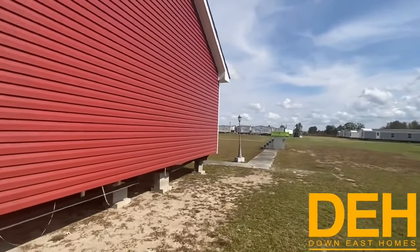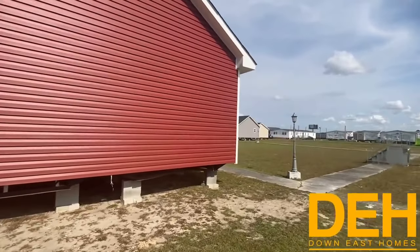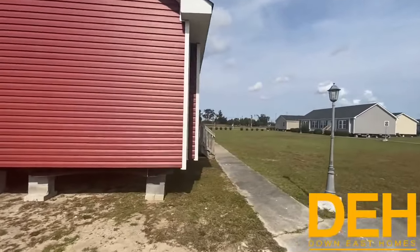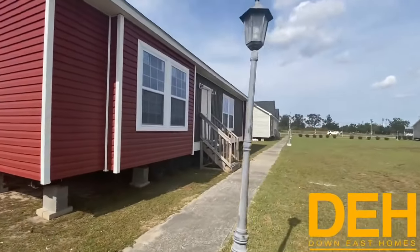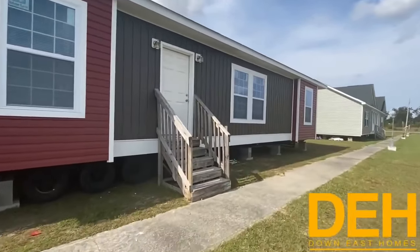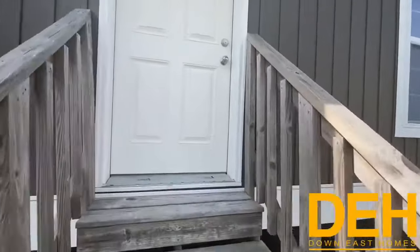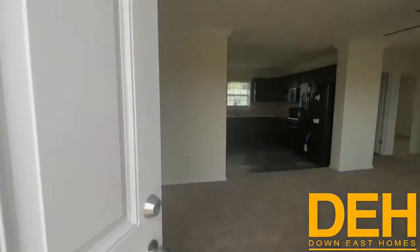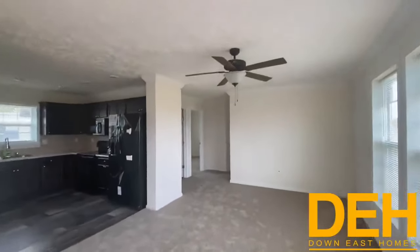I love that red siding — it just makes it pop. Of course, guys, you could order it in a different color siding; you do not have to have red, but I think it is absolutely gorgeous. All right, we're going back around the front, but let's go take a look on the inside. You come in and have a really good size living room right off the bat.